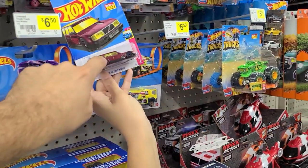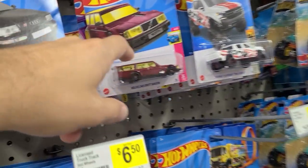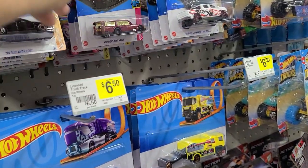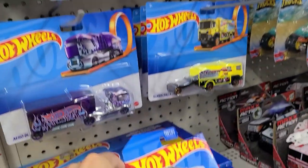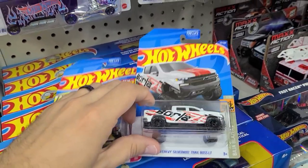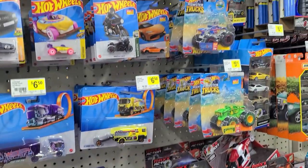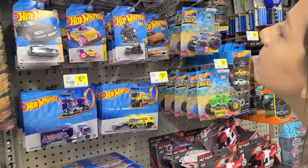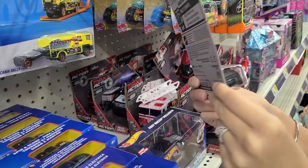There's actually a really nice one coming out — it's the super treasure hunt for this case, and it's way nicer than that. I haven't bought one of these yet, actually haven't bought either of these yet. You know what, we're gonna — why not, let's do it. We're gonna have Lisa pick out a car today and throw it into her collection.